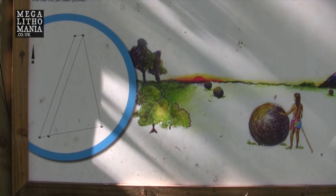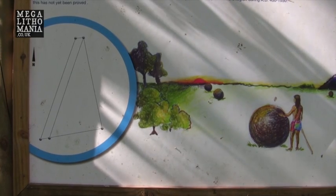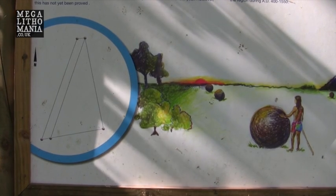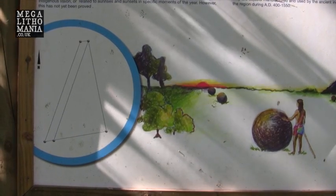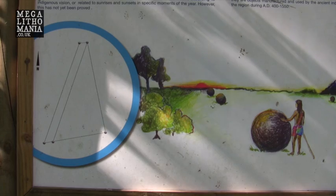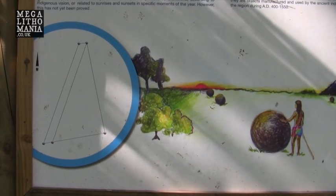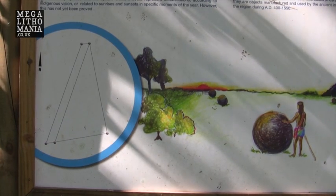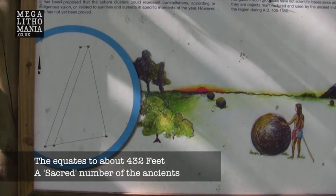There's an interesting image of a native man standing next to the stone spheres observing the sunrise or sunset in the distance. This could well have been the case — that they were aligned to certain sunrises and sunsets. There are so few left and so few alignments being recorded that it's really hard to gauge if that was their primary purpose. However, the geometry on the left is fascinating and it shows a distance of 131.5 meters between the spheres.